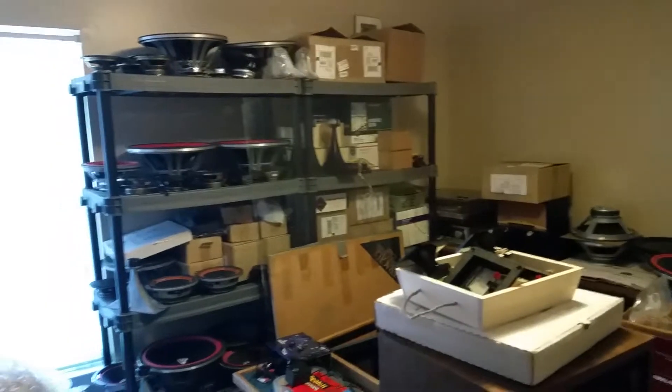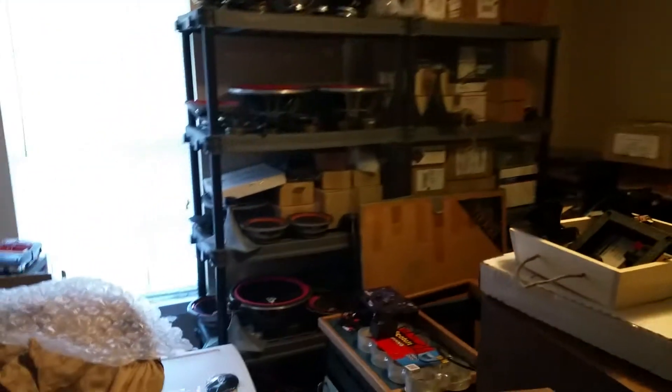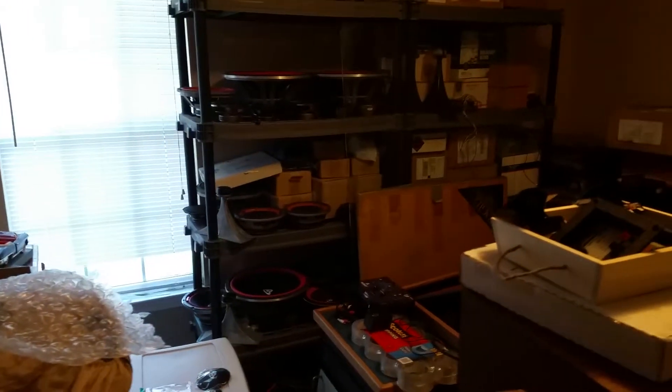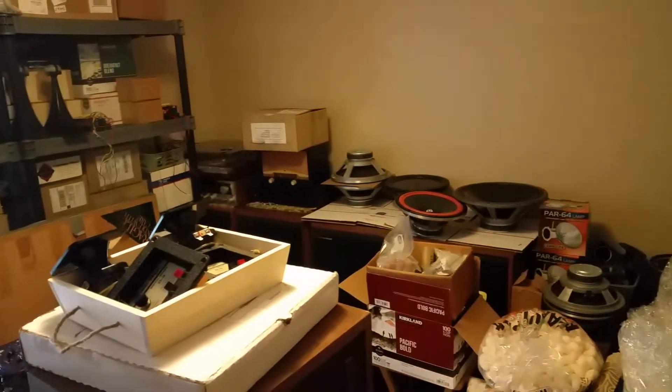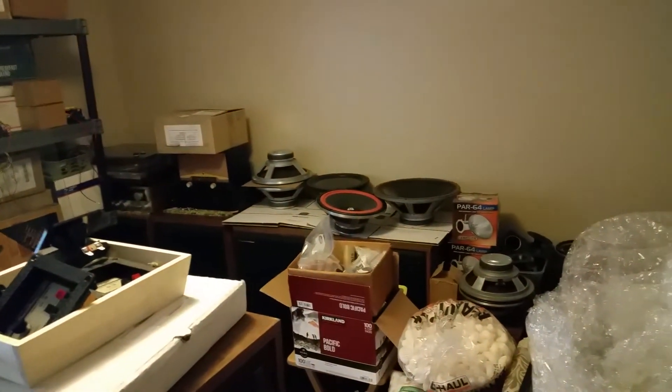Here we have the storage room right now, and within a couple of weeks this storage room will be turned into a listening room. Most of this will be moved to another storage.